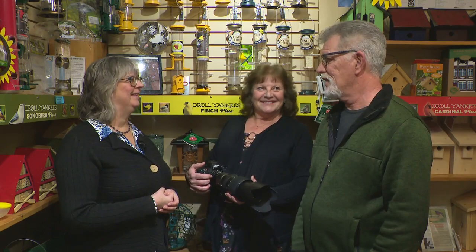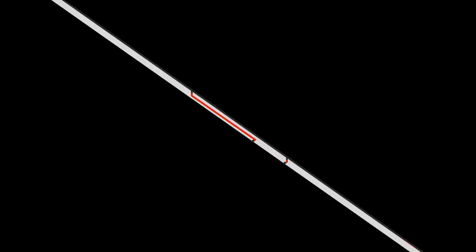Well, thanks so much for joining me, and keep up the great work. We really love your photos — they're beautiful. Thank you for having us. The Garden Gate is brought to you by the Avant Garden Shop, your destination for garden accessories and backyard birding supplies, on Sherbrooke Street, downtown Peterborough.